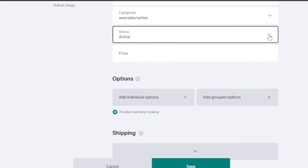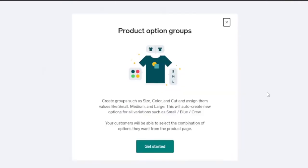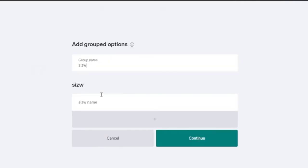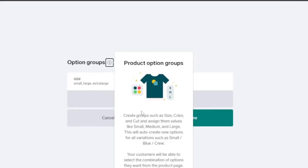I'll set the status to 'Active' — you can also set it to hidden, sold out, or coming soon. The price will be $20. Under options, you can add individual or group options for things like size, color, material, fragrance, or pattern, and set different prices and quantities for each. I'll add a group option for sizes, naming the group 'Size' with values: Small, Large, and Extra Large. After clicking continue, the option is created.